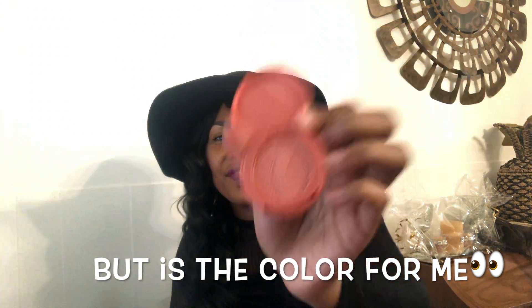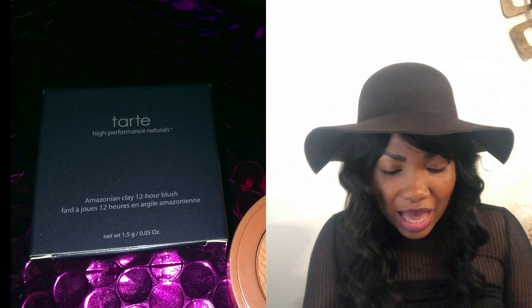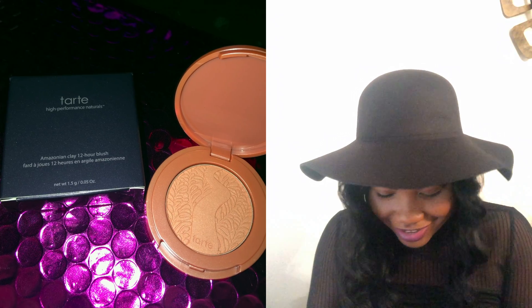Next we have the Tarte Amazonian Clay Blush. I think I like Tarte blushes — I have a few already so I think this is going to be a winner. The color is Quirky — it's like a neutral-looking color. I hope I like it. If anything I will find a use for it, because I always find a use for makeup products. If it doesn't match my skin tone or what have you, trust me I'll figure it out. I do love Tarte and I like their blushes, so I'm gonna give it a whirl.